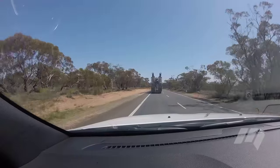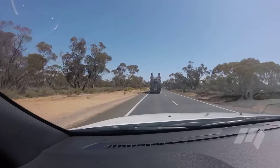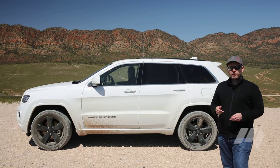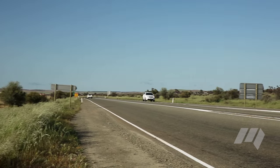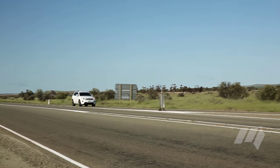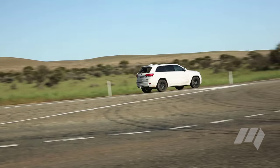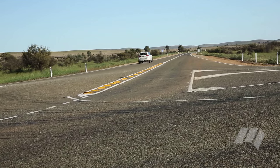We've driven all the way from Echuca to Hawker here in the southern Flinders Ranges. The Grand Cherokee has been a great companion. We followed the river down to an altitude of about 50 metres above sea level and have now climbed to about 500 metres before we continue on to Lake Eyre.